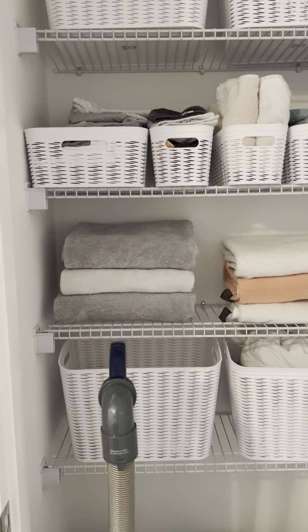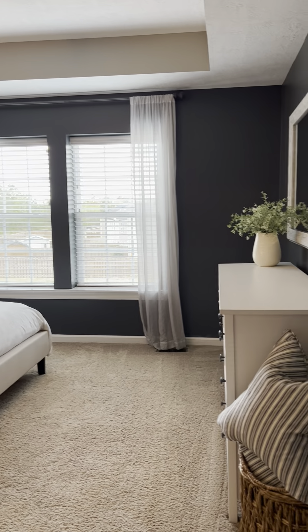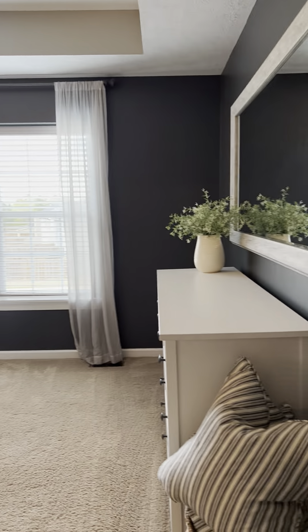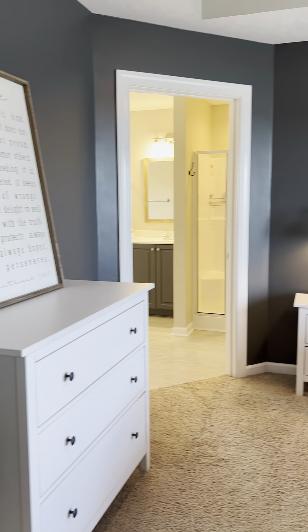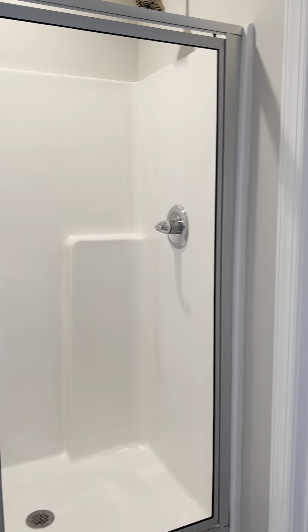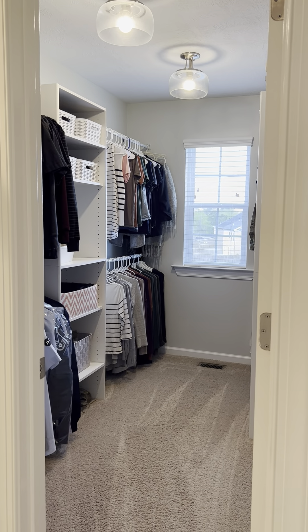All three bedrooms and two bathrooms are located upstairs. When you go upstairs, there's a beautiful paneling accent wall right at the top. To the right, you have a little nook she turned into a desk area. The master bedroom is to the right facing the front of the house. Straight ahead you have two doors — the air handler is in the first one for easy filter access, and the second is a linen closet.